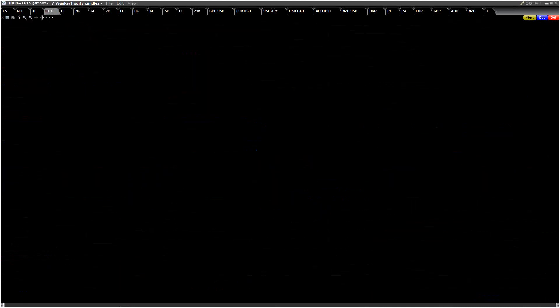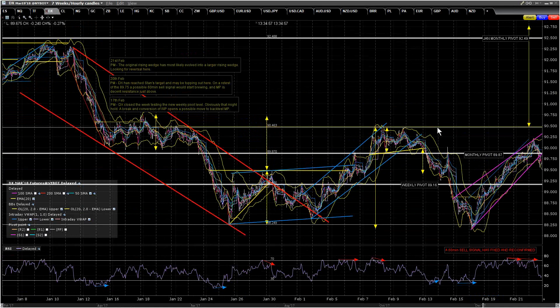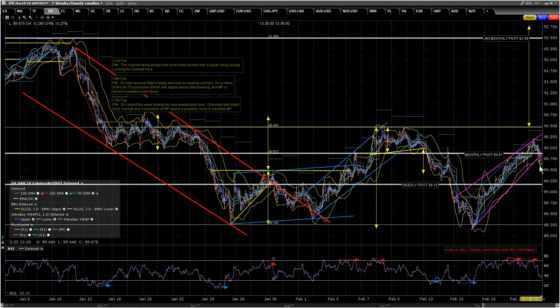On DX, the rising wedge has broken down. We're back under the monthly pivot. The 60-minute sell signal hasn't quite made the possible near-miss target yet. I'm expecting more downside, and I think a head and shoulders may be forming. If so, the ideal right shoulder high would be in the monthly pivot area.